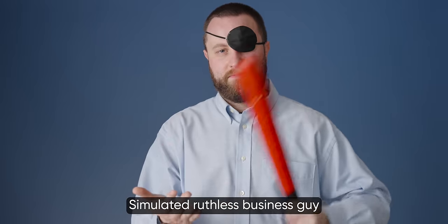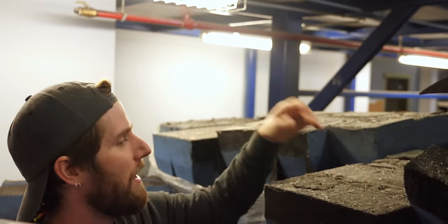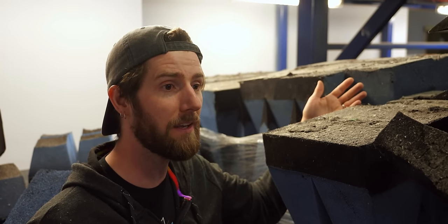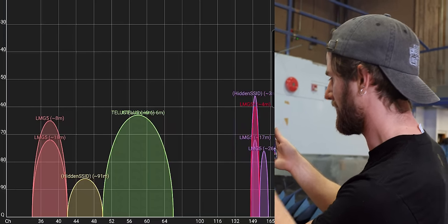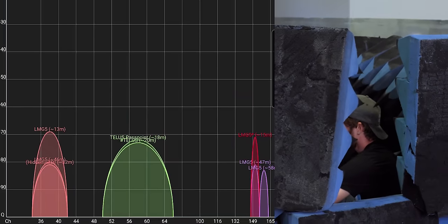We haven't tested to see if it actually works at all for anything. Are you thinking what I'm thinking? Foam fort! LMG5, we're sitting at about 60 dB outside. Going into the chamber — wow, I'm already at 70.